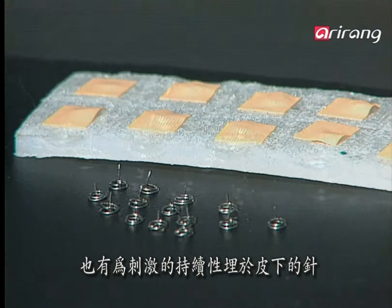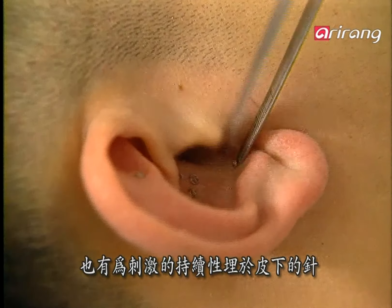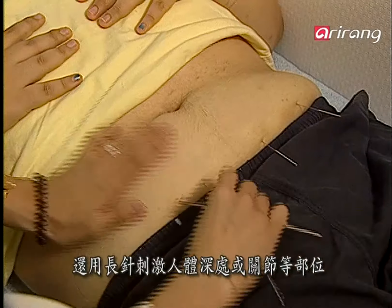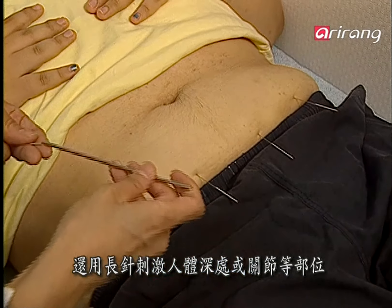There are pinne-chim needles that are inserted deep into the skin to produce constant stimulation. They're mostly applied to the ears for tobacco and alcohol weaning. And to stimulate articulations or places deep inside the body, chang-chim needles are applied.